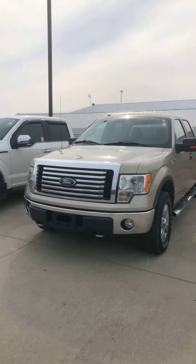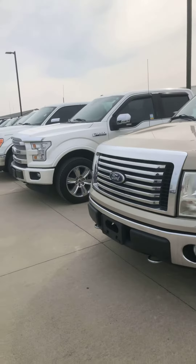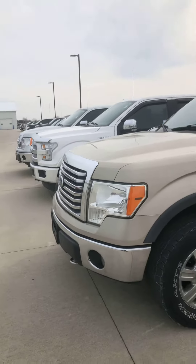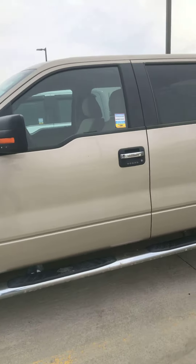Good morning, it's Brad Davis here. We spoke earlier on the phone. My direct office line is 419-567-4526. I'm going to shoot you a quick video here for a 2010 Ford XLT Crew Cab F-150.